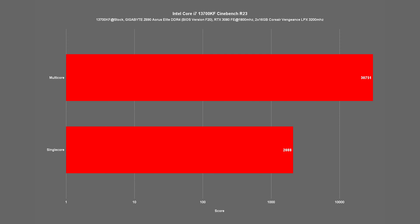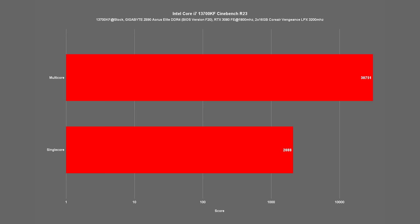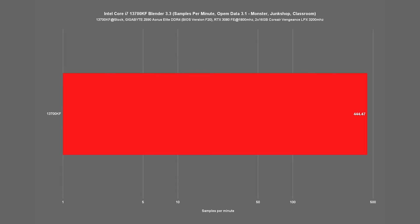Now let's move on to our benchmarks, looking at compute performance first. In Cinebench R23, our 13700KF hits a multi-core score of 30,751 and a single-core score of 2,088. Running the Blender benchmark, with combined samples per minute for the Monster, Junk Shop, and Classroom tests, we achieve a score of 444.47.